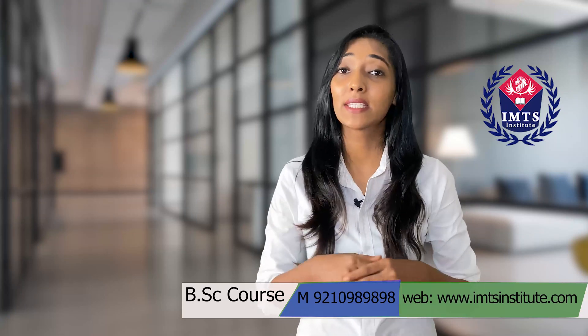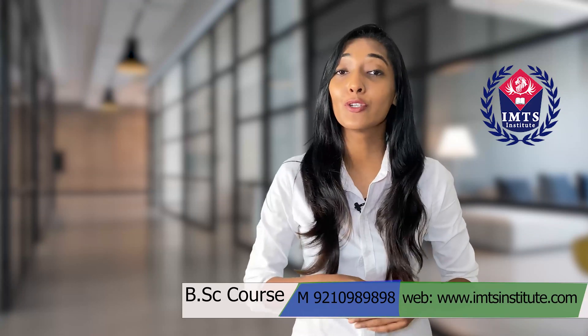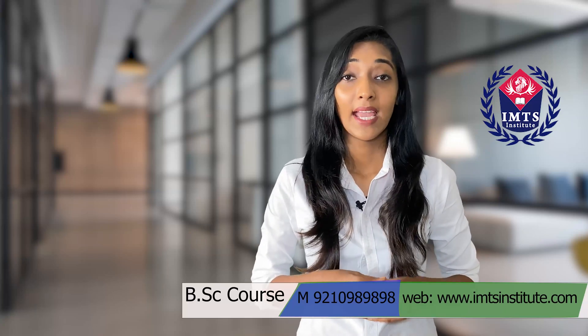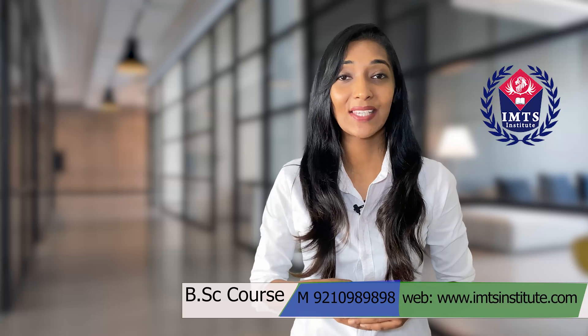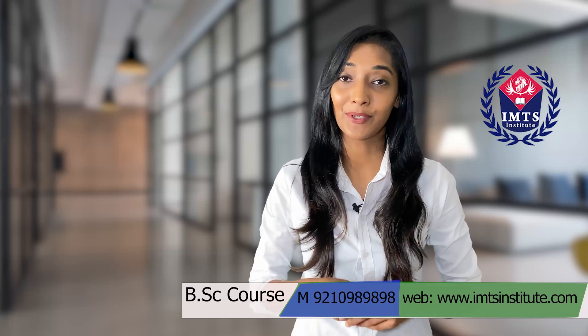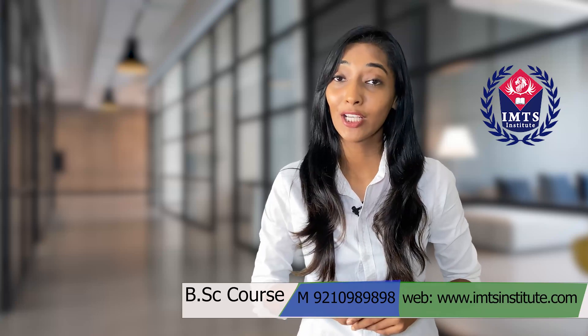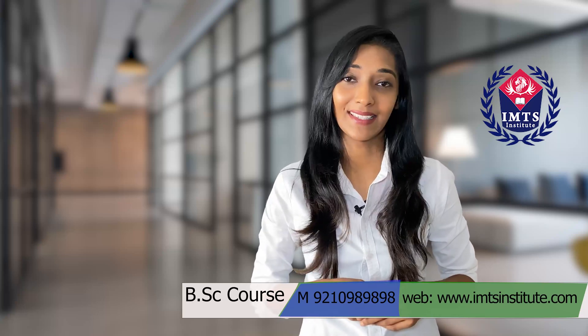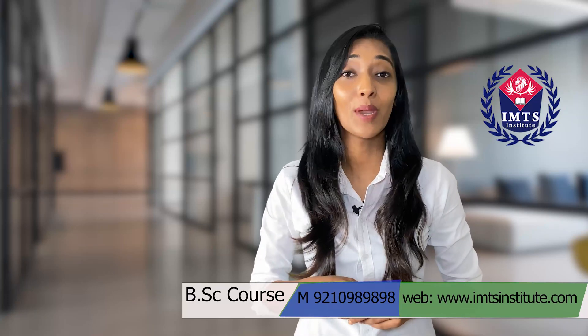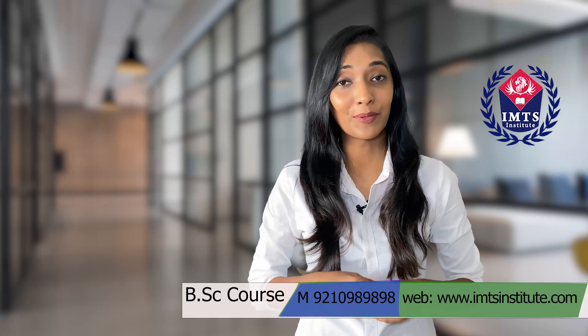First, let's get to know what is BSc and who can do this course. This is a science stream undergraduate course. It can be a part-time, distance, online, or full-time course. The basic subjects of this course are Physics, Chemistry, Biology, Zoology, and Mathematics. Students who have a career in science and technology or medicine can pursue BSc courses.